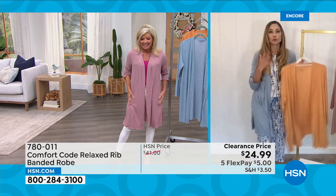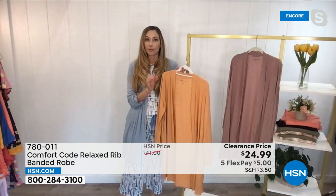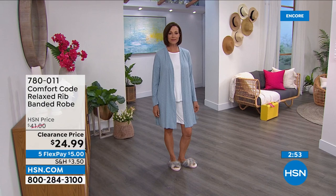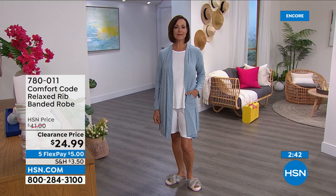When you find a really great rib knit like this, a lot of times if you dry it, it shrinks right up. It's so hard to find a premium quality rib knit product you can wash and dry and it comes out the exact same way. It does not shrink, does not pill, looks fantastic as soon as you put it on — ready to go. We have a clock on the screen — not only is it the first time at this clearance price, but flex pay is available as well.